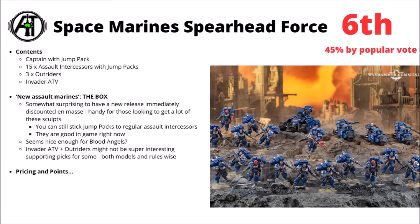The Jump Intercessors are fairly strong in game right now — handy for dropping down, doing things like actions and secondaries, and then going on to skirmish with enemy infantry. Could be nice enough for Blood Angels if you wanted to get Jump Packs en masse. At the moment though, the Invader ATV and the Outriders probably do lessen the value to some people, as they just have quite a different feel to the Jump Intercessors, even if they're still fast attack type things.